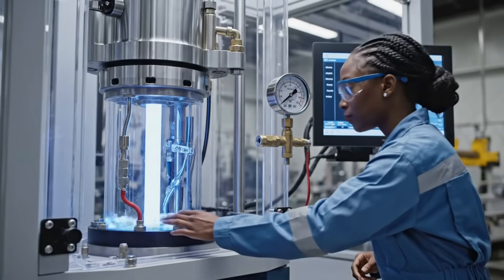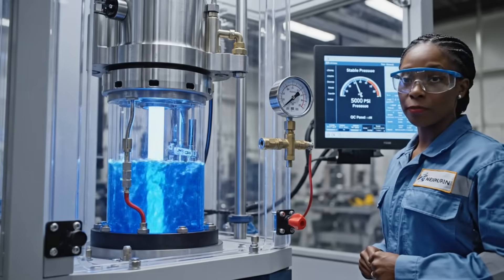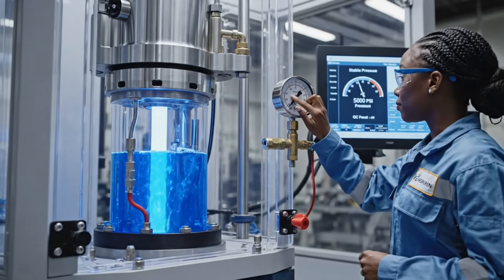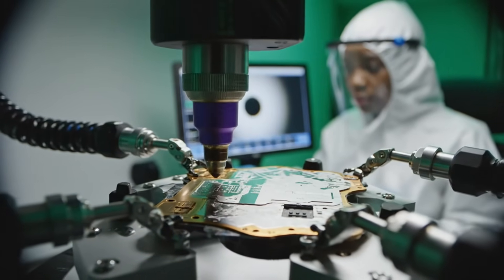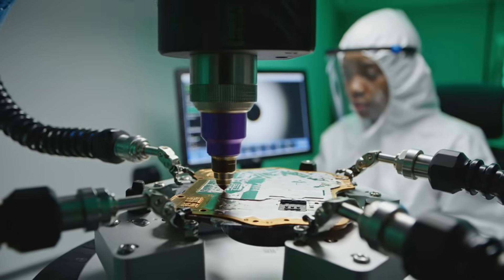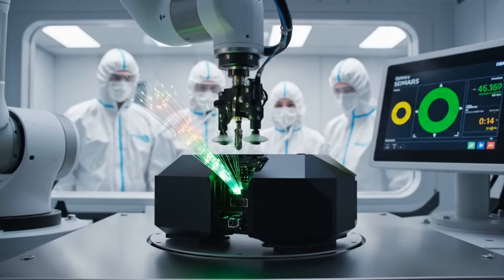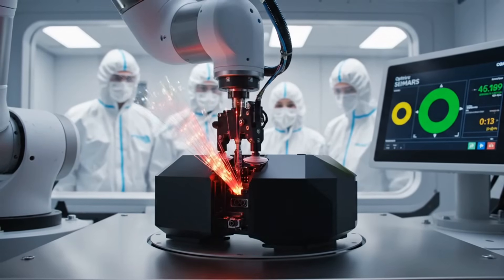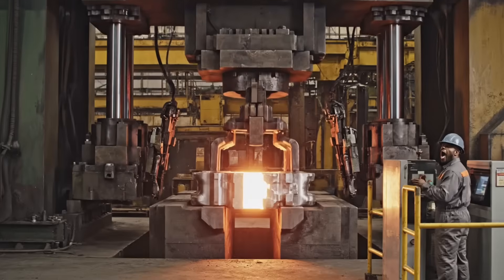Pressure stable. Pressure stable. Seal integrity confirmed. Temperature nominal.